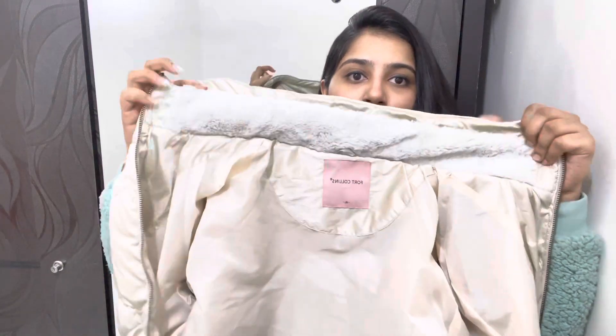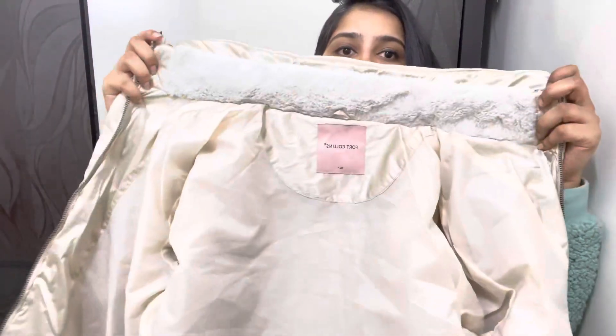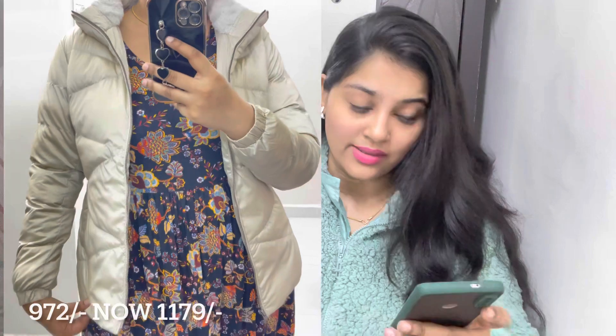The next jacket from Fort Collins is in cream color. It has cushioning and you can wear it as a high neck or normal jacket. There are pockets on both sides. This is a bomber-type jacket — I really like it. A second color was available but it was out of stock. The cost is around 972 rupees — it's an awesome jacket.